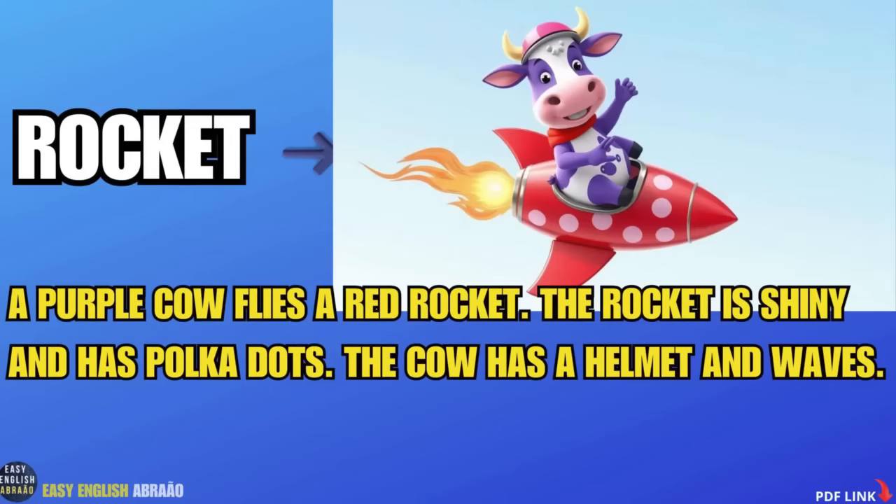A purple cow flies a red rocket. The rocket is shiny and has polka dots. The cow has a helmet and waves.